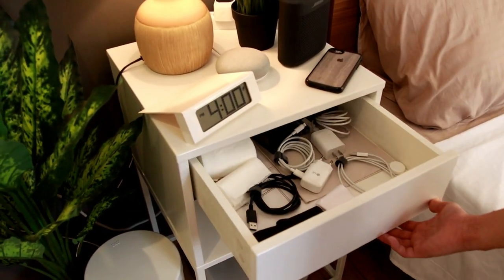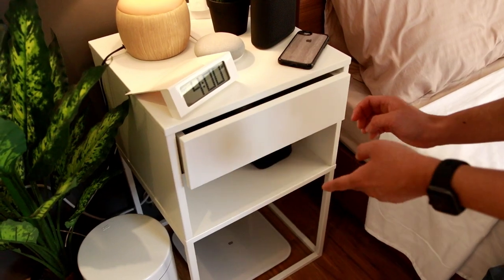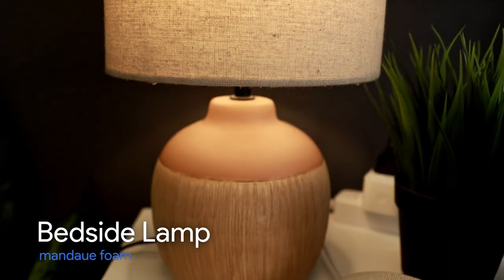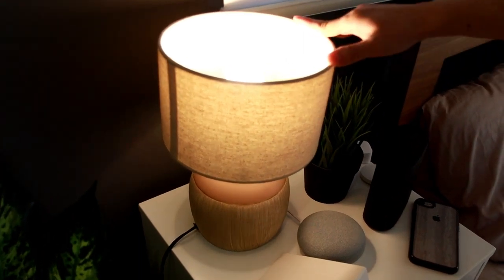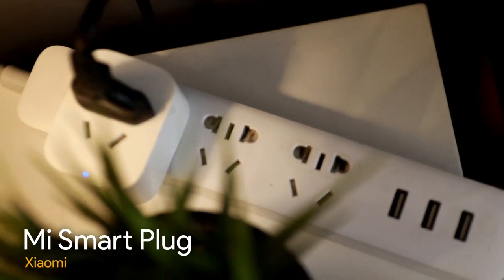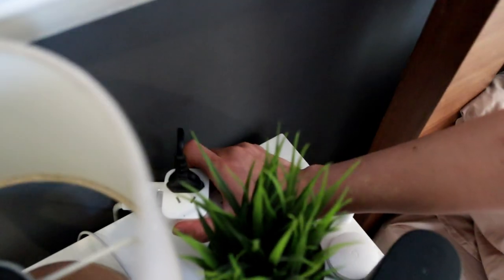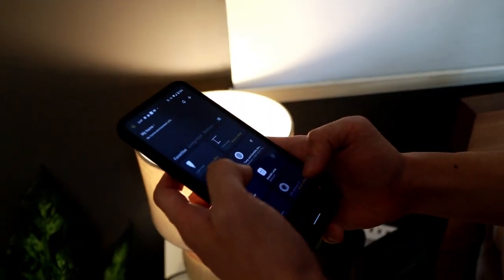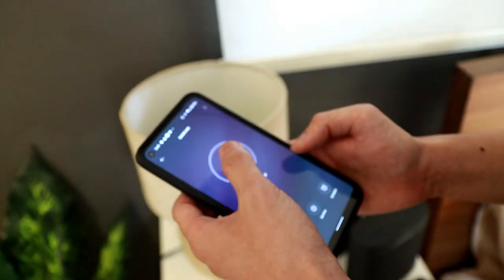Yung laman ng aking drawer is mga charger lang, microfiber cloth, cables. Tapos dito sa taas, ang bedside table ko is my bedside lamp — from Mandawe Foam, kulay brown. Ginawa ko din siyang smart using this Xiaomi smart plug. Meron akong review about this — lalagay ko na lang yung link sa baba. Ang maganda dito, pwede mo siyang on/off using your phone kasi nakaconnect yan sa wifi. Bedside lamp — naka-on. Off natin.